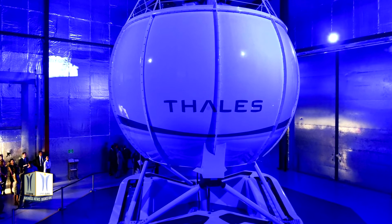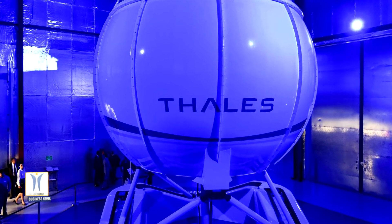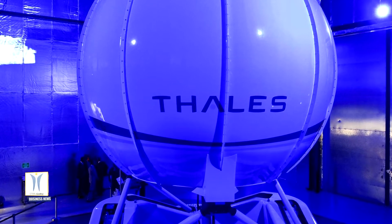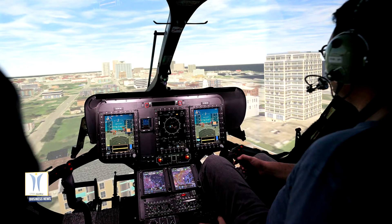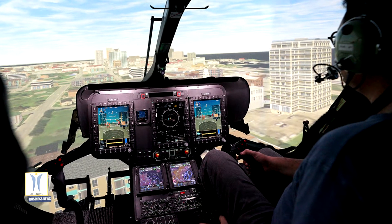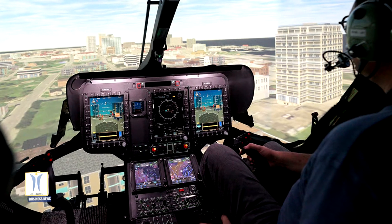These include a unique electric motion system to reproduce physical sensations realistically and ensure smooth movements, the intuitive Alexia touchscreen interface for instructors, 4K high-definition imagery with a wide field of view to train pilots in an even more realistic environment, and high-fidelity simulation models and flight instruments.